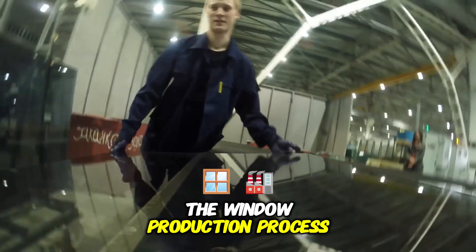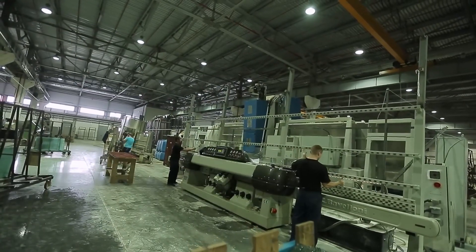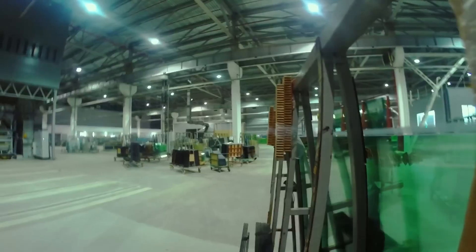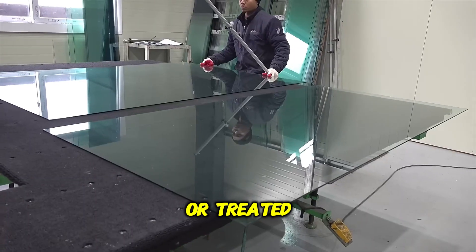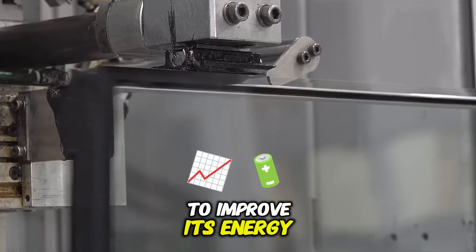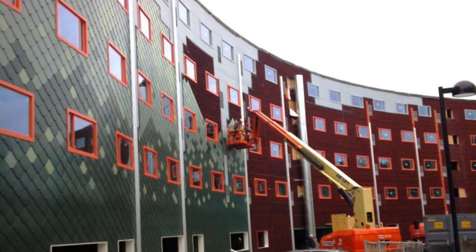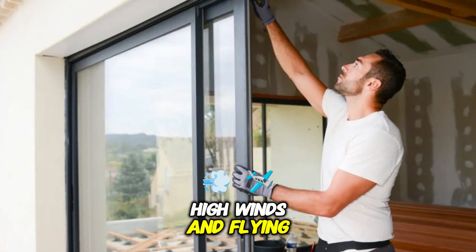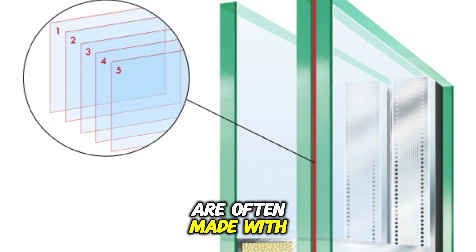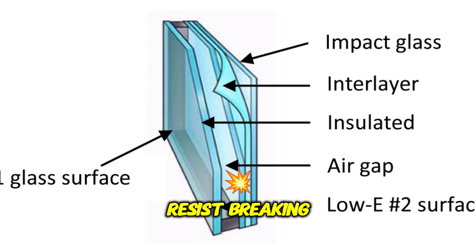Once the glass is ready for assembly, it is placed into window frames — aluminum, vinyl, or wooden — depending on the type of window being produced. Special seals and gaskets are added to ensure the window is airtight and water-resistant. The glass is also sometimes laminated or treated with low-emissivity coatings to improve energy efficiency. Hurricane-resistant windows are designed to withstand high winds and flying debris, often made with multiple layers of glass laminated together with special adhesive materials that help the glass resist breaking upon impact.